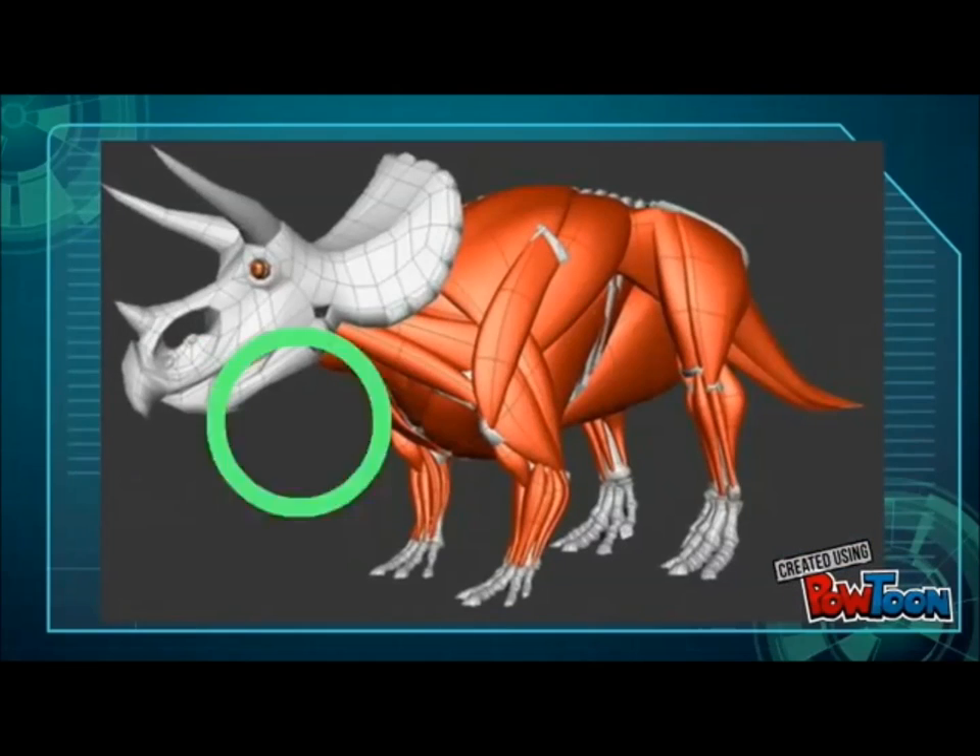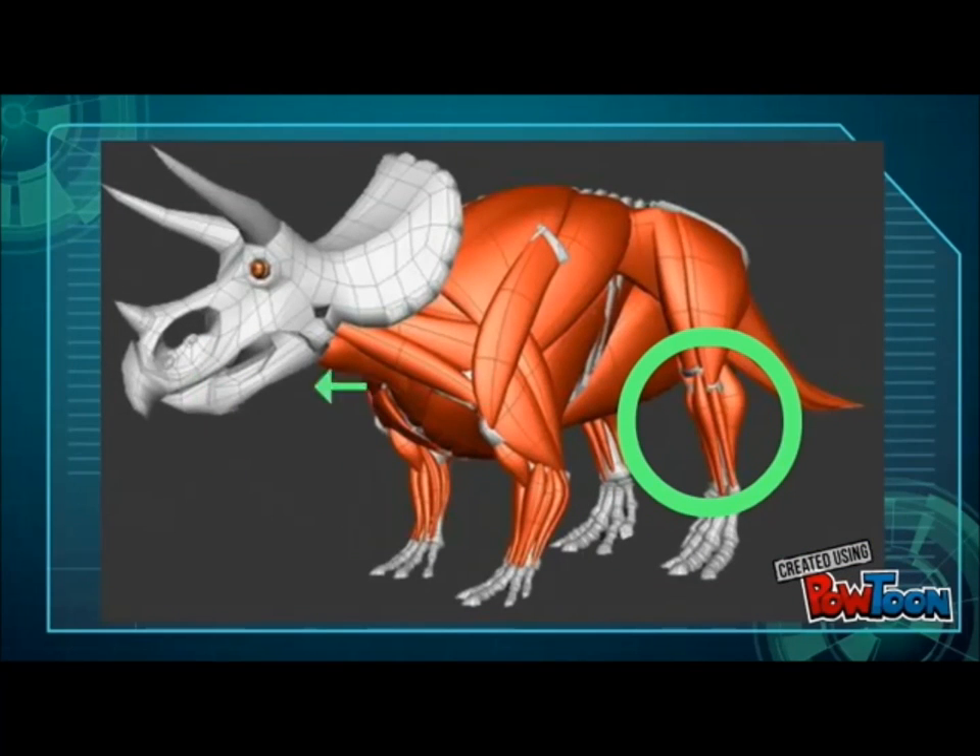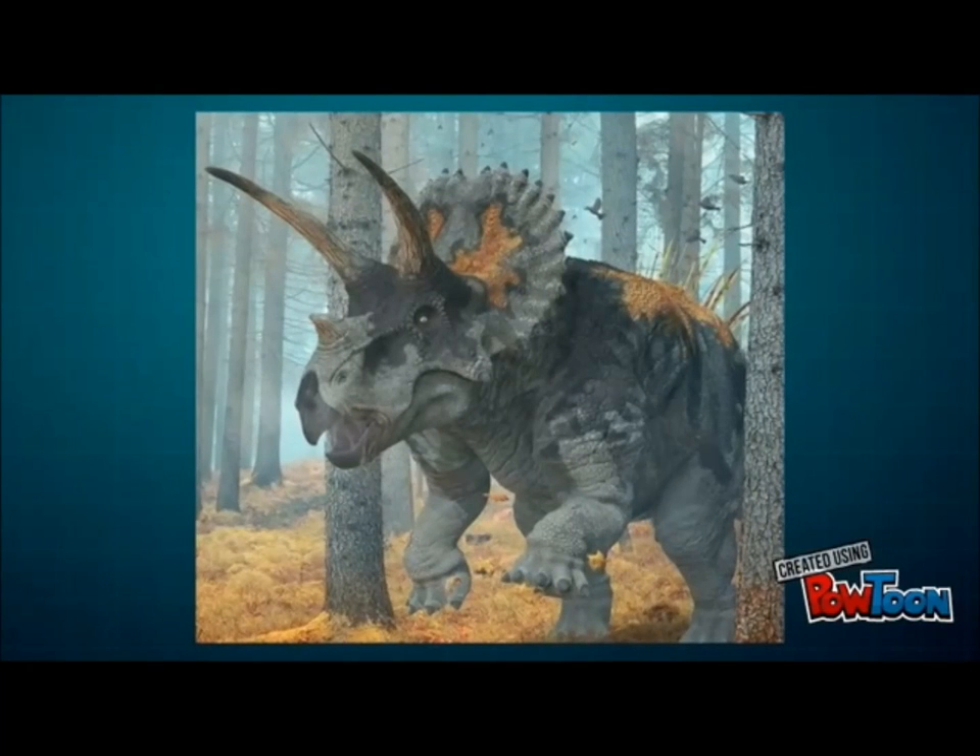Triceratops had massive calf muscles to aid in quick charges and turns, a structurally advanced nemial crest on its shin that upped propulsion power and speed, and a ball-and-socket neck structure to create a huge range of movement for its four-foot horns. When it did ram its enemies, reinforced cranial bones lessened the shock to its own system while maximizing damage to whatever unfortunate creature it had chosen to stab.